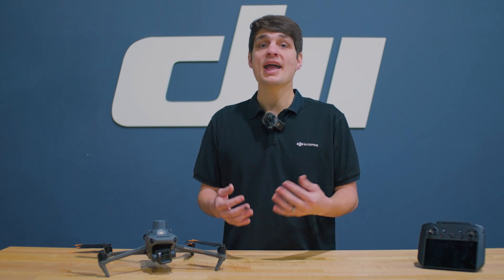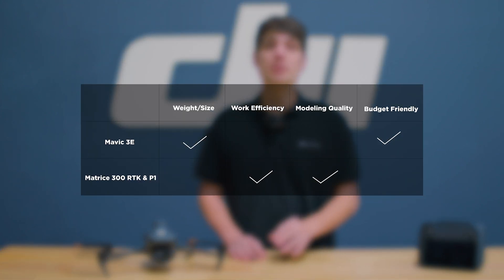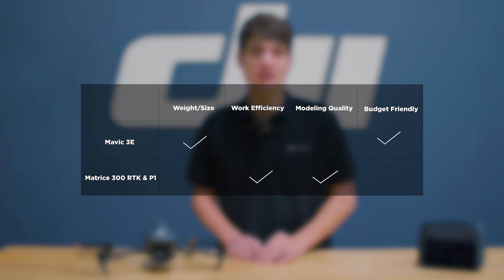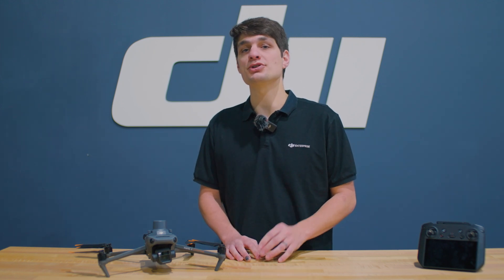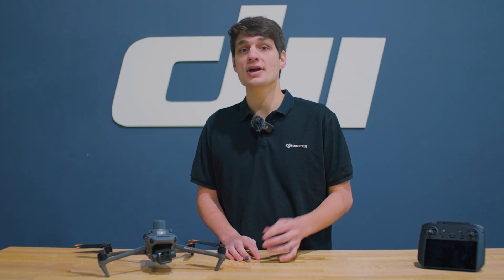Of course, supporting this high performance hardware requires a higher overall cost. Therefore, it's very important to choose the right drone and the right payload that suits your needs. To learn more about industry drones, please visit DJI's official website. Thanks for watching — subscribe to our channel to learn more about commercial drone applications, best practices, and user stories. If you like this video or have any suggestions, make sure to drop a comment in the section below.